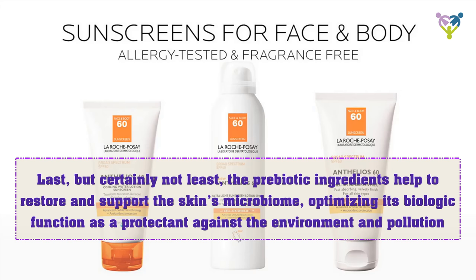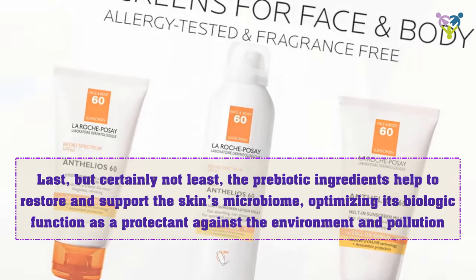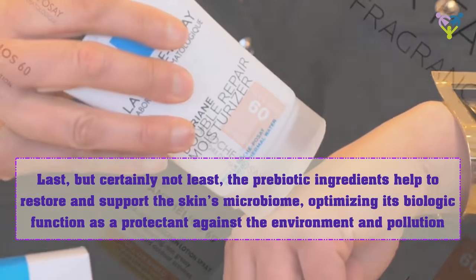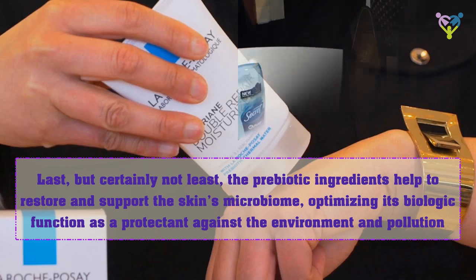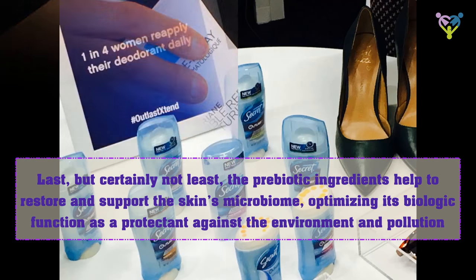Last but certainly not least, the prebiotic ingredients help to restore and support the skin's microbiome, optimizing its biologic function as a protectant against the environment and pollution.